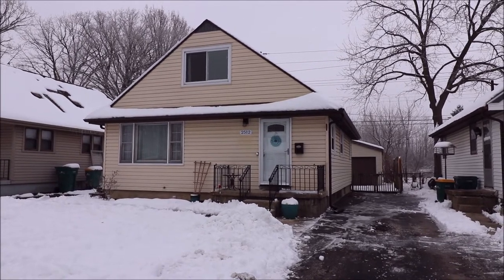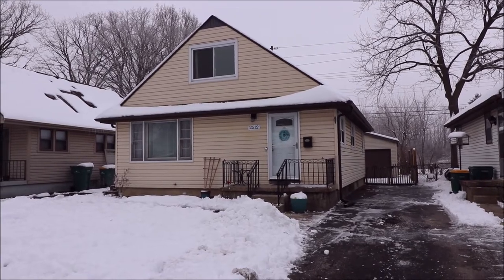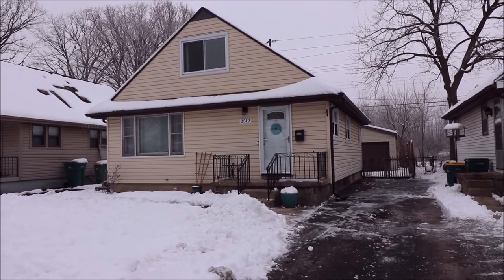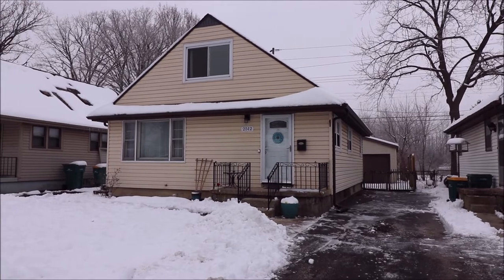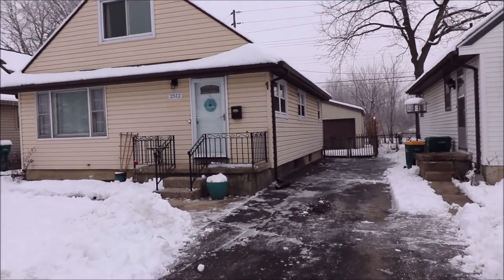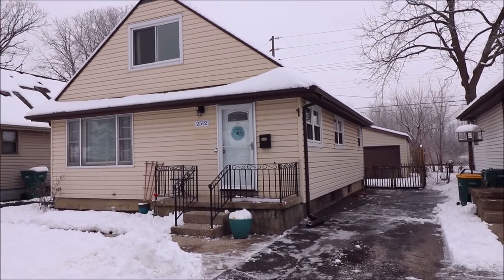A nice thing about this home is there is an addition on the back with an 18x13 master bedroom, perfect for your king-size bed. We do have a full unfinished basement, and this home is over 1,300 square feet. There is a driveway leading back to an oversized two-car garage and also a fenced-in yard in the back.